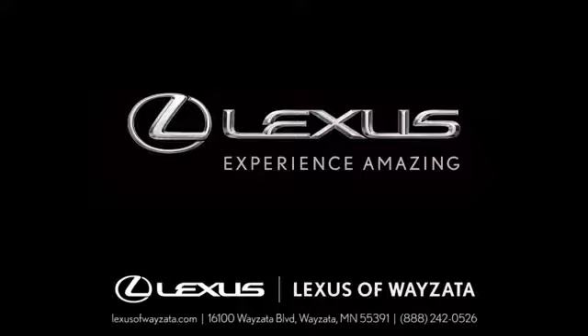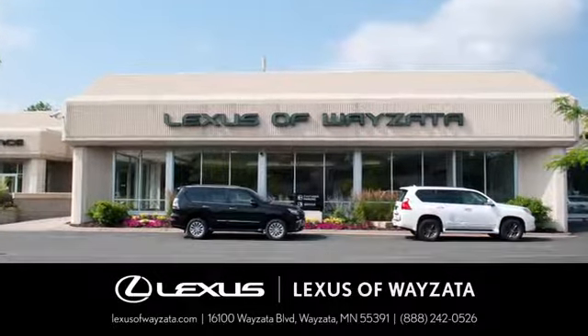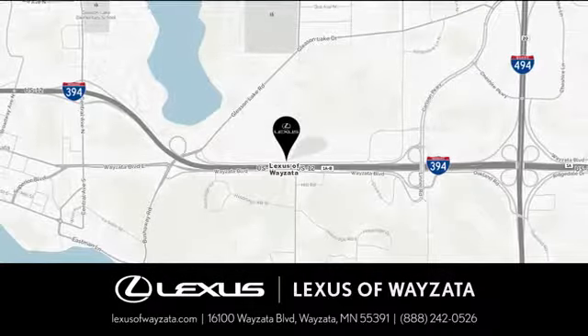Take it for a test drive today. Experience luxury at its highest level. Conveniently located at 16100 Wyzetta Boulevard in Wyzetta, Minnesota.